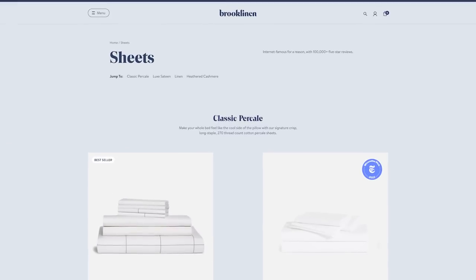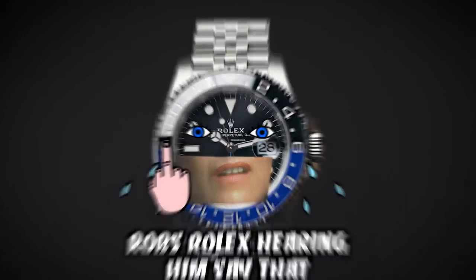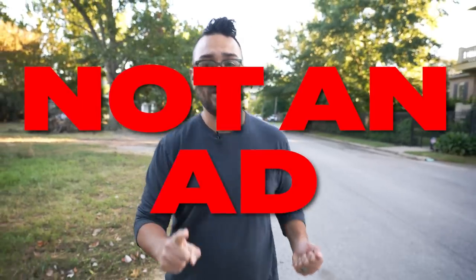By the way, I really love Brooklinen sheets — those are literally my favorite things I've ever bought in my life. This isn't an ad, but if you want to change the way you sleep, Brooklinen is totally worth it.